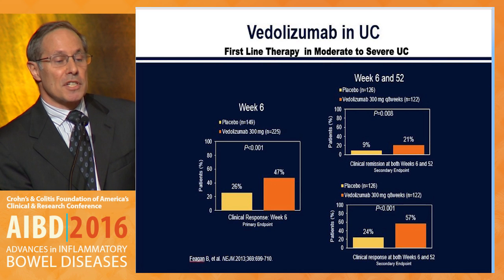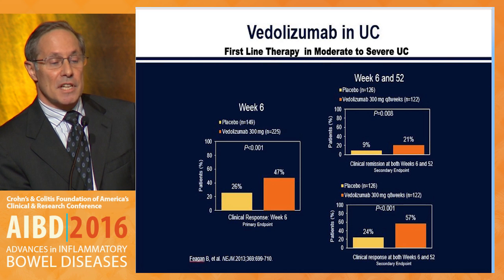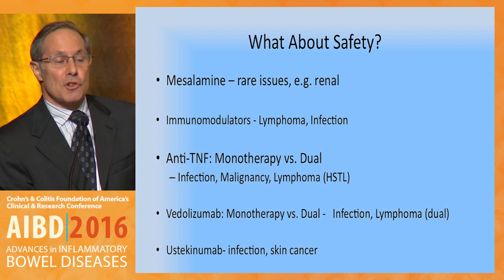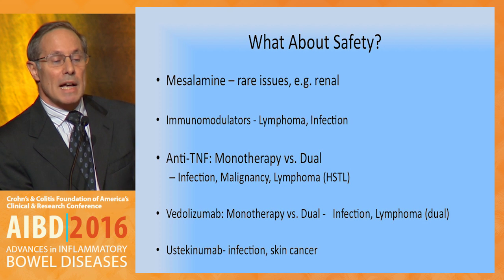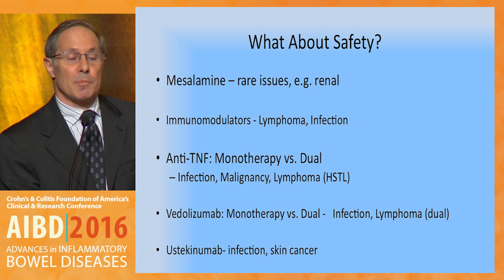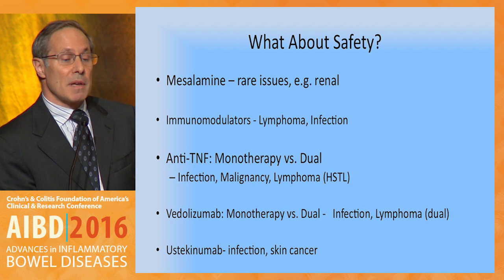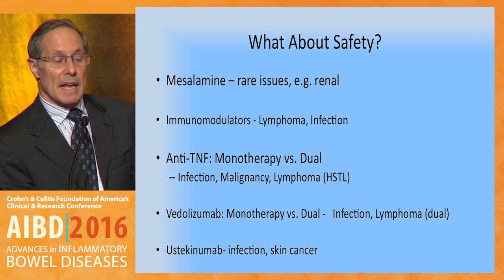Vedolizumab is another option for first-line therapy in moderate to severe UC, with very good data at week 6 and at week 52. As for safety: renal issues exist with mesalamine; there is potential for infection and lymphoma with immunomodulators; anti-TNF therapy carries considerations about monotherapy versus dual therapy; vedolizumab is relatively safe, though dual therapy adds more concerns; and ustekinumab carries perhaps infection and skin cancer risk long-term.